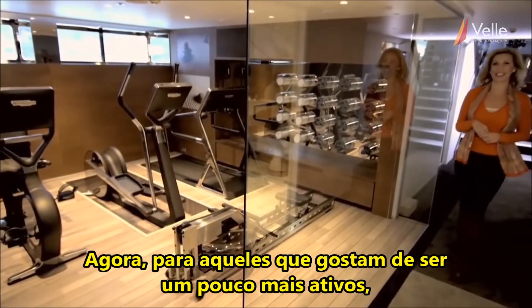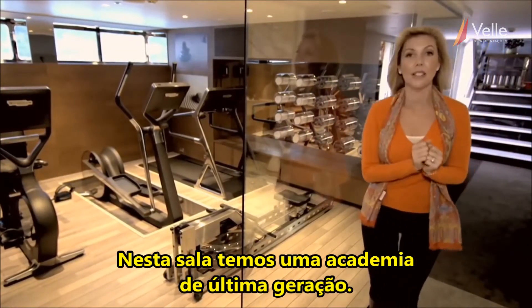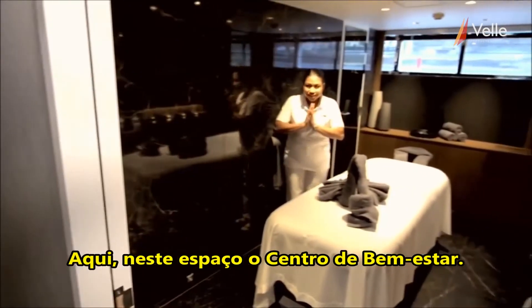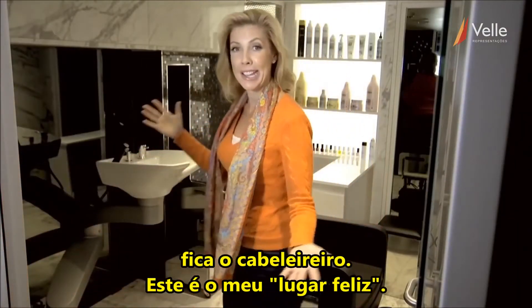Now for those who like to be a little more active, this is your slice of heaven. In this room we have a state of the art gym. Over in here, the zen space, the wellness centre. And here is the hair salon — this is my happy place.